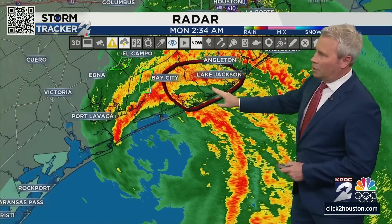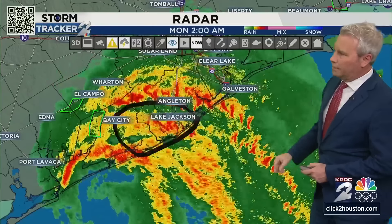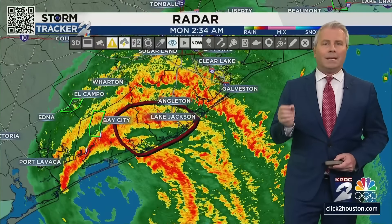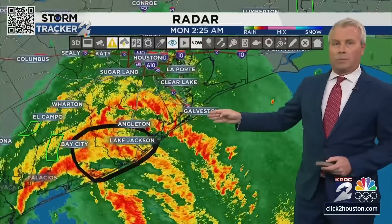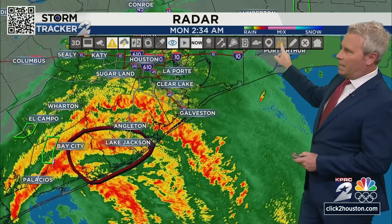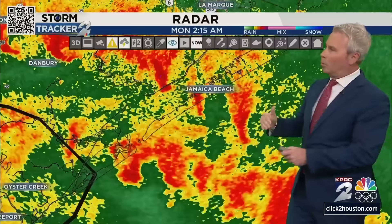Two other things to watch: over towards Galveston, putting this back into motion so you get a sense of timing — you can see this band starting to slide northward up on the western end of the island. Anthony made this point earlier: remember the seawall is on the east end of the island towards the Pleasure Pier, where Owen Coflenty is, which we'll get to later this morning. But if you get over to the west end of the island towards Jamaica Beach and over around Surfside, there's no seawall.